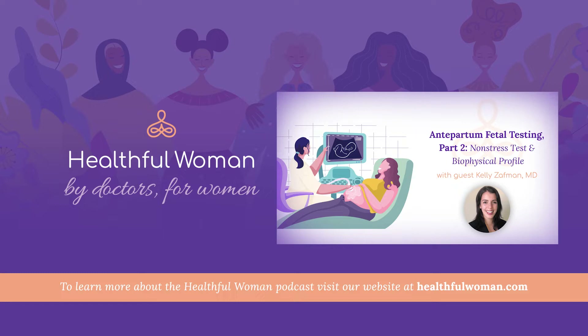Welcome to today's episode of Healthful Woman, a podcast designed to explore topics in women's health at all stages of life. I'm your host, Dr. Nathan Fox, an OBGYN and maternal fetal medicine specialist practicing in New York City. At Healthful Woman, I speak with leaders in the field to help you learn more about women's health, pregnancy, and wellness.